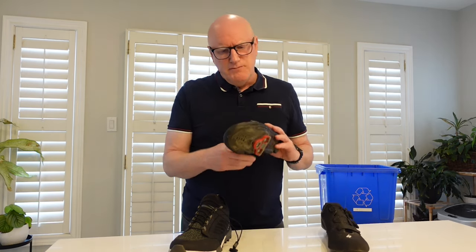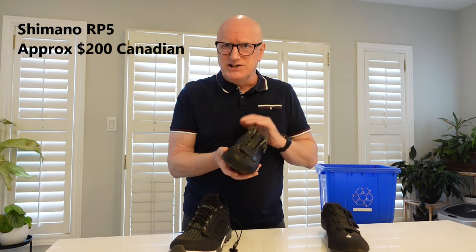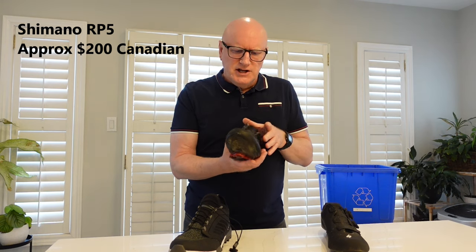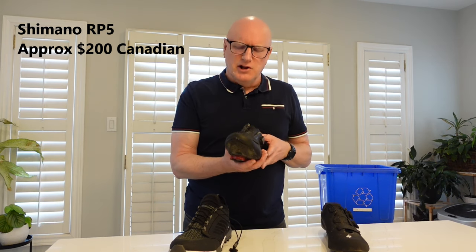Then there's my Shimano RP5. This also has that inflexible sole which means there's good power transfer, but the upper is a lot softer so it is more comfortable over the longer distances.